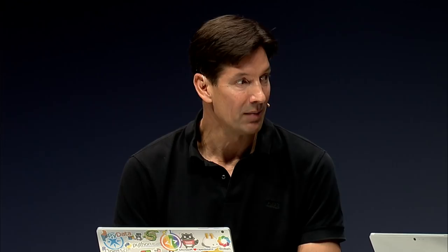Thank you so much for joining us, Mark. Keep watching Microsoft Mechanics for the latest in tech updates, follow us on Twitter. Thanks for watching, bye for now.